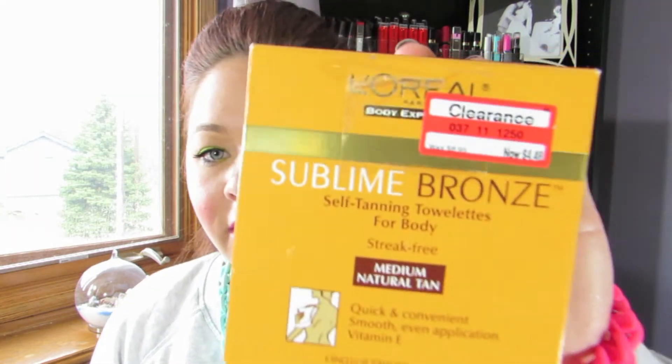The next one is a box, and I purchased a lot of these. They are the L'Oreal Sublime Bronze. I got these on sale at Target a while ago and this is medium natural tan. I absolutely love these. It's like a washcloth — basically like a paper towel in there — and you take it out of the package and just kind of rub it all over your body. It gives a really, really nice glow for the price. The St. Tropez bronzing lotion was like $40, but these were only $4.50. So I really like these a lot and I've gone through quite a bit of them.